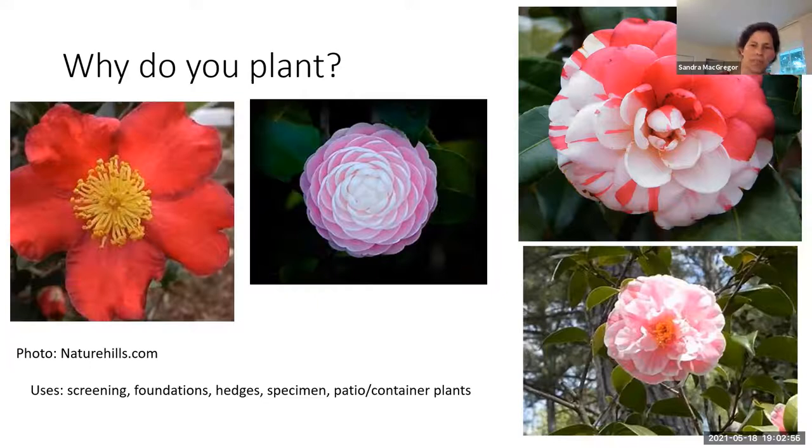There are many uses for these plants. You could use them for screening, foundation, hedges, a specimen plant. You can also put them on the patio. You could grow more tropical ones and keep them on your patio or in your Florida room, and if it doesn't go really below 40 degrees, you could keep them going year round.